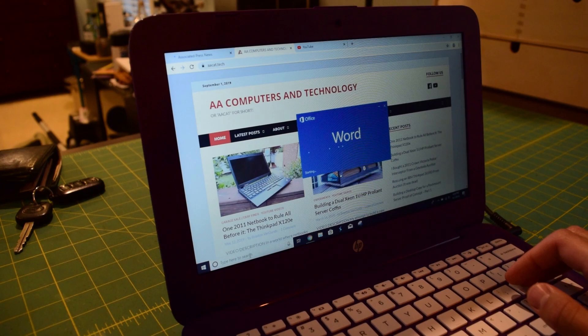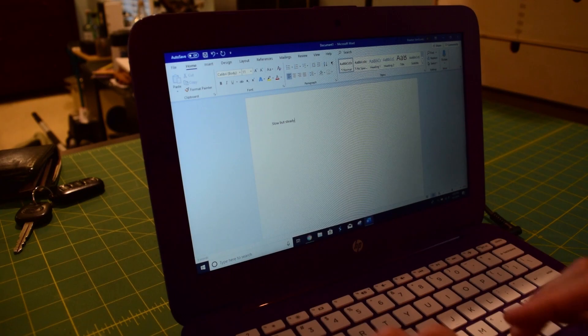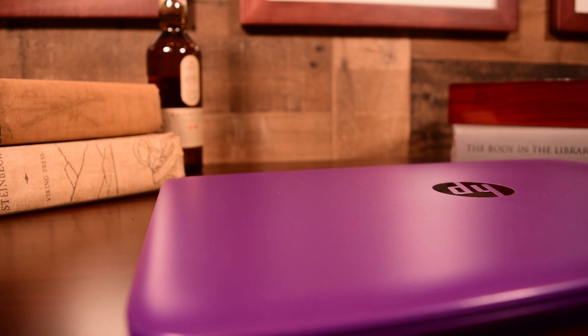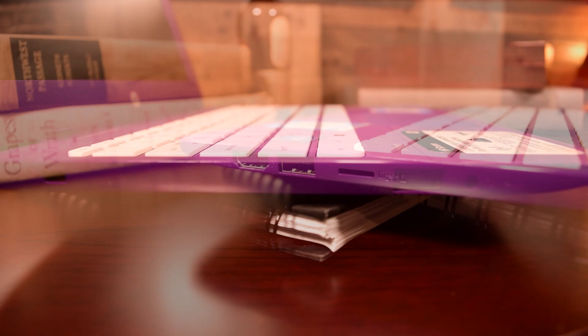For a sub-$200 laptop, build quality is acceptable. The laptop is entirely plastic, making it a little bit flimsy, but also helping it maintain a very portable weight at approximately 2.5 pounds. I/O is lacking but good enough. On the left side there is a single USB 2.0 port, lock slot, and a headphone jack. On the right side there is a single USB 3.0 port, full-size HDMI, microSD card reader, and the power port.